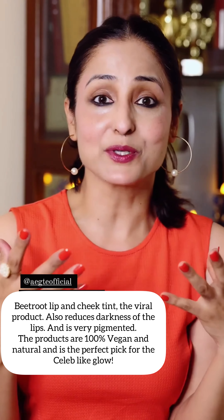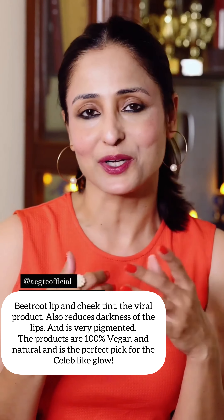All of us ask about how a celebrity glow comes to the face. So, I use Ekte products for that.